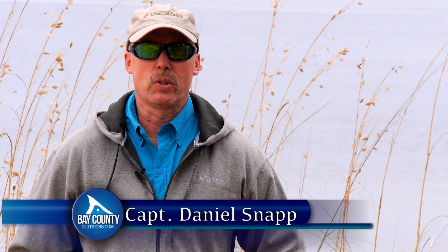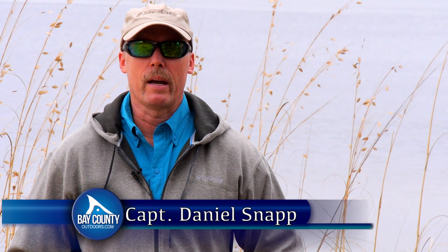Hi, I'm Captain Daniel Snapp with the Grassy Flats Charters and welcome to another edition of the Bay County Outdoor Fishing Report.